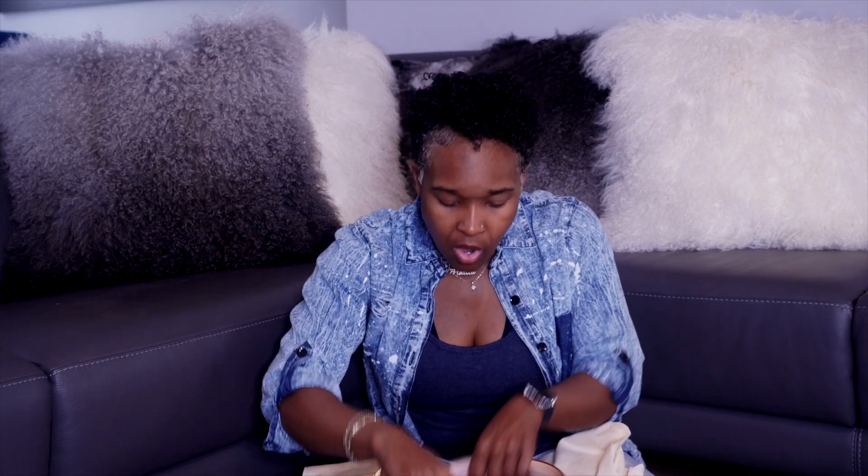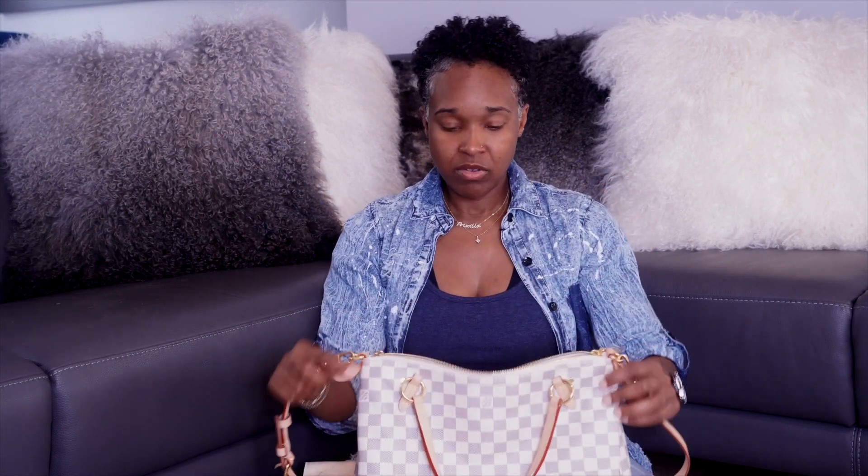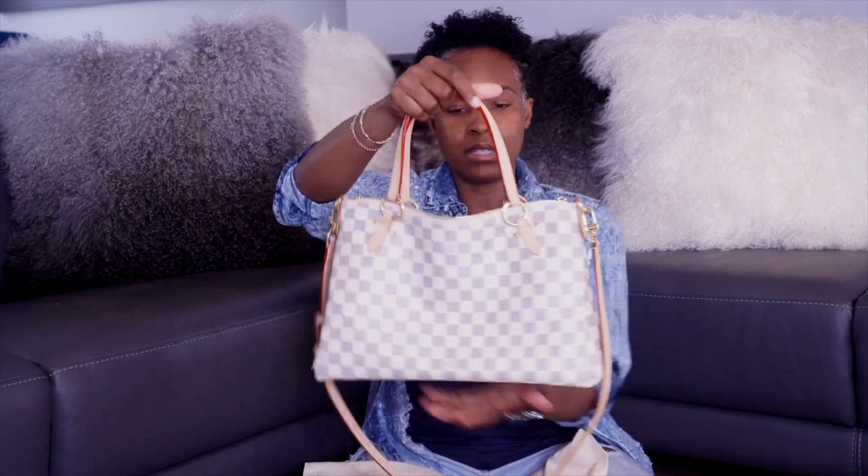Every time I look at resale sites or even eBay — because eBay authenticates items as well, you can't just go on eBay and start selling counterfeit stuff — I always look at the inside of the bag. If you're going to get something used, you want to make sure the inside of it is clean. Do you see how clean that is? These are the only types of bags I'll buy from a resale site. If you are thinking about getting it and you like the whole satchel thing, then get it because this is it right here.